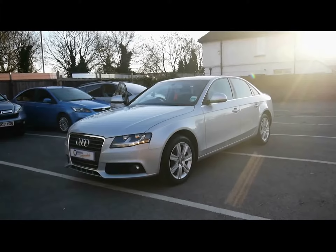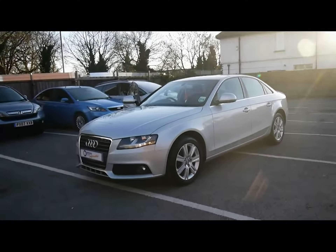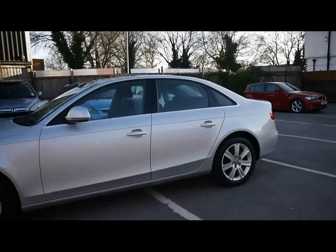Welcome to Imperial Cars. We have an Audi A4 SE 2.0L TDI on a 58 plate. Let's go for a brief tour around the car to highlight some of its features and to give you a good idea of the condition as well.